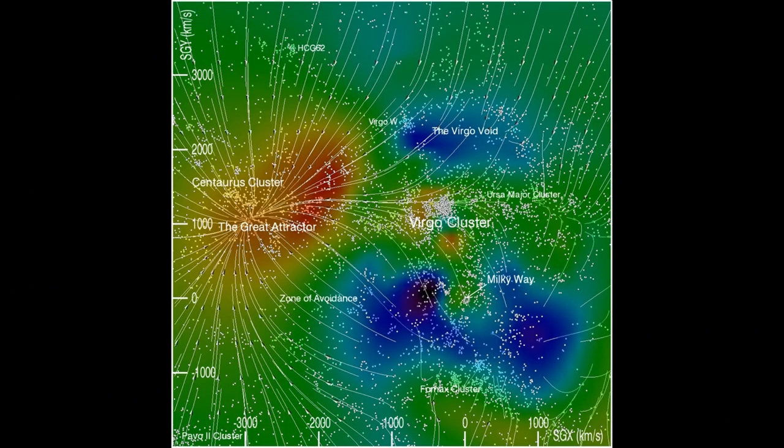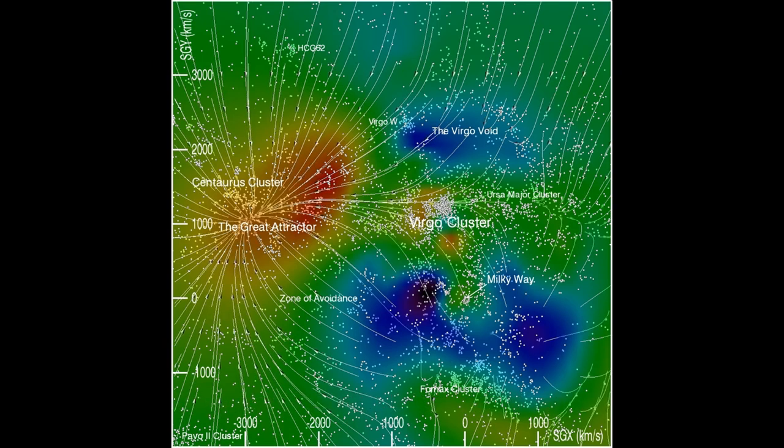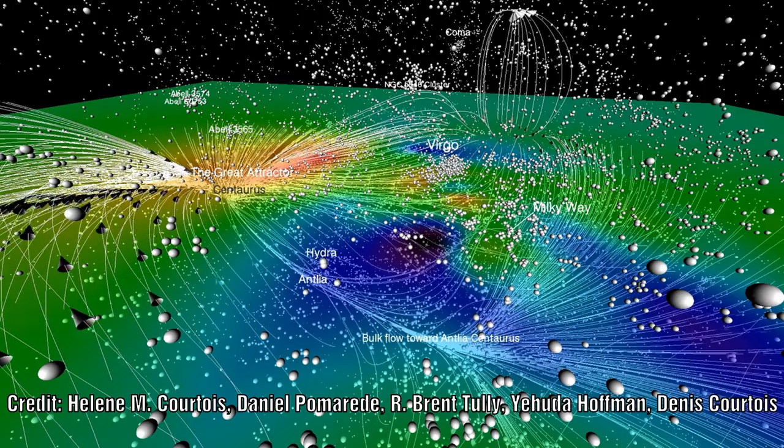M86 is part of the Virgo cluster and is situated about 50 million light years from Earth. Oddly enough, the Virgo cluster itself is actually moving away from our galaxy, but M86 is actually moving towards us. This is because M86 sits on the other side of the Virgo cluster and is being pulled towards the centre of that cluster. It is not entirely clear what is causing this attraction, but the current best theory is that there is a large supercluster called the Vela supercluster which is gravitationally attracting these galaxies.